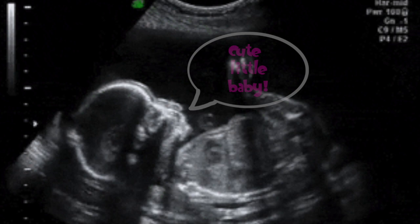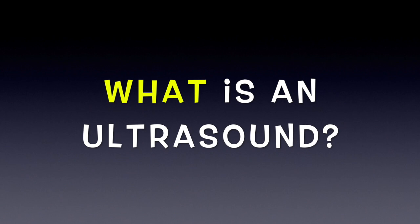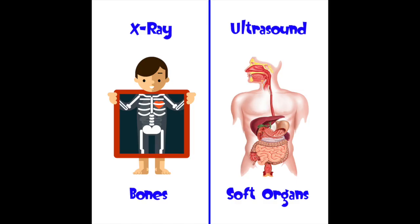I think when most people think of ultrasound, this is what they envision. They think we scan little babies all day long, but there's actually a lot more to it. An ultrasound is really just a picture taken of the inside of your body. It's kind of like an x-ray, but x-rays take pictures of your bones and ultrasounds take pictures of your soft organs.